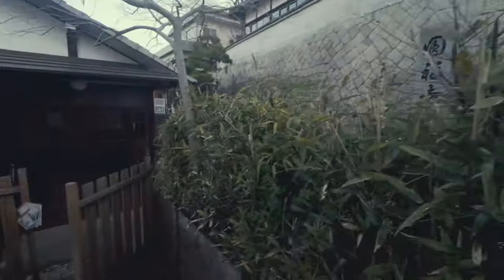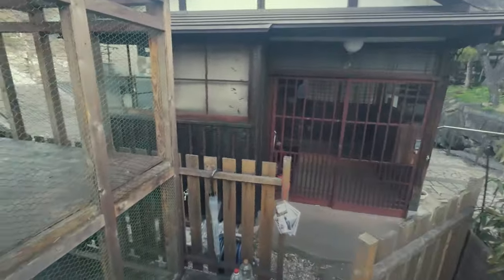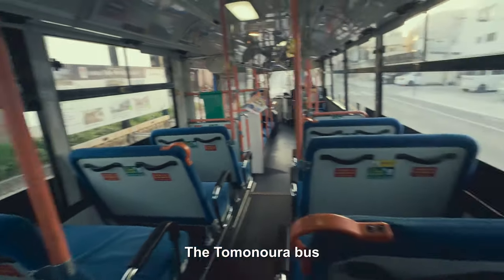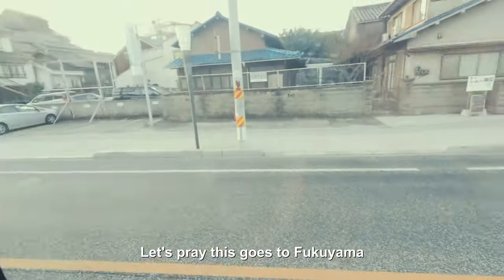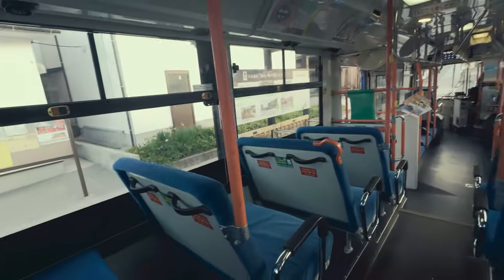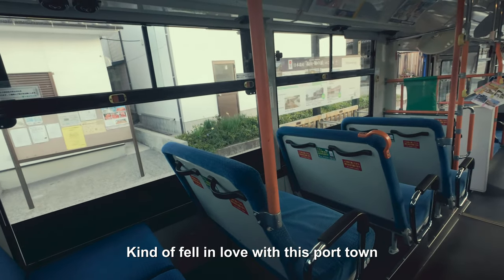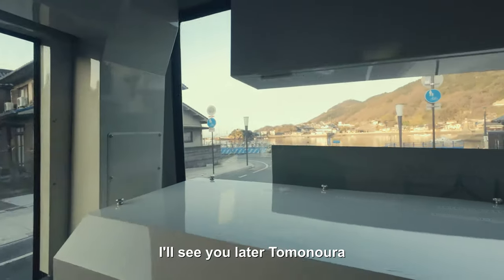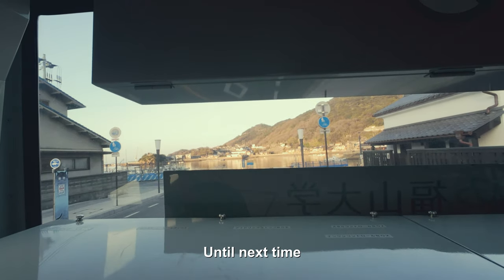Alright, we're ready to go. We might miss our trip. Hopefully we don't miss our bus. We made it onto our bus — the Tomonoura bus. Hopefully this goes to Fukuyama. I'm going to miss this place, man. I kind of fell in love with this port town. Beautiful. See you later, Tomonoura. Until next time.